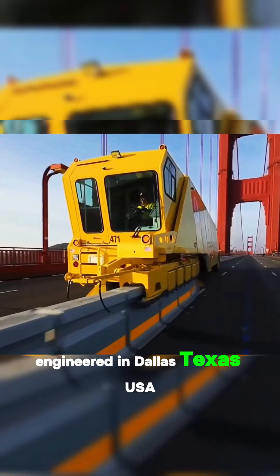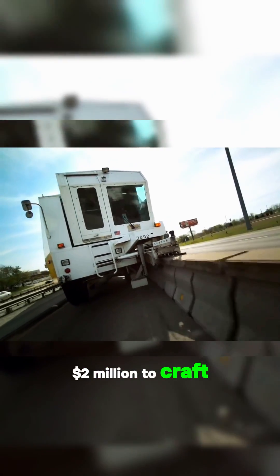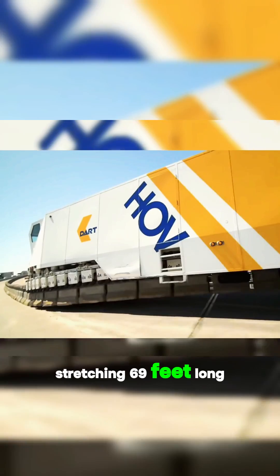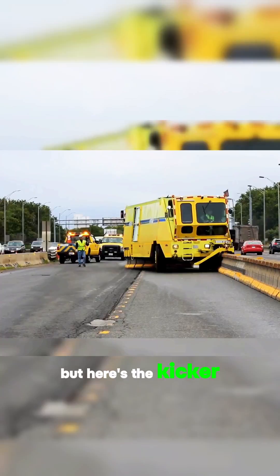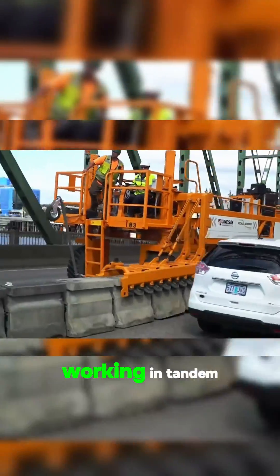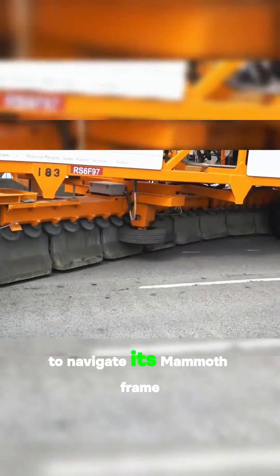Engineered in Dallas, Texas, USA, this beauty cost a whopping $2 million to craft, stretching 69 feet long and weighing in at a hefty 31 tons. It takes two skilled drivers working in tandem — one at the front and one at the rear — to navigate its mammoth frame.